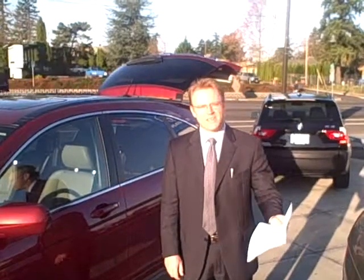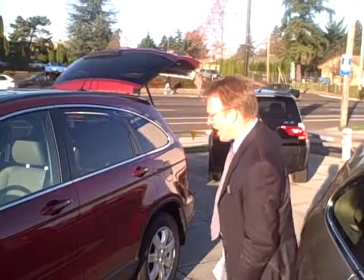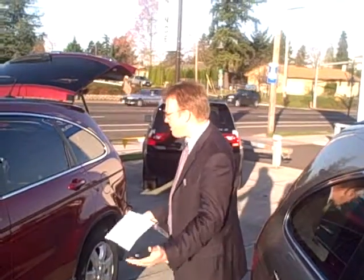Good morning, Kathy. Jason Baber here with Ron Tonkin Honda. I just got your email message regarding the 2008 or 2009 EXL Honda CRV in red. As luck would have it, I have one remaining 2008 model in the EXL — it is red, of course.